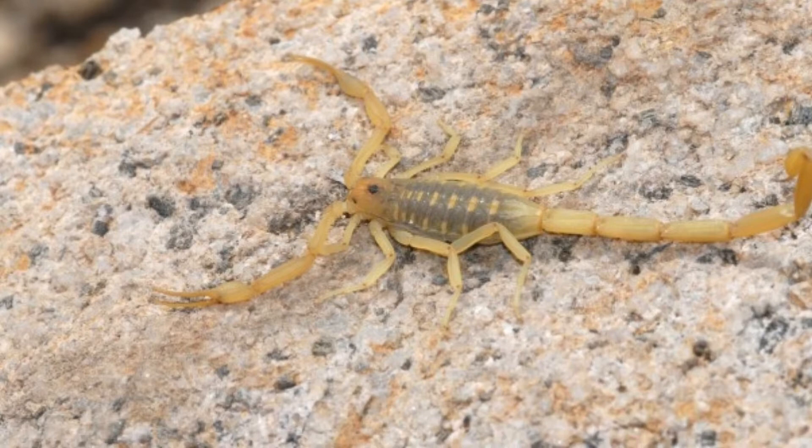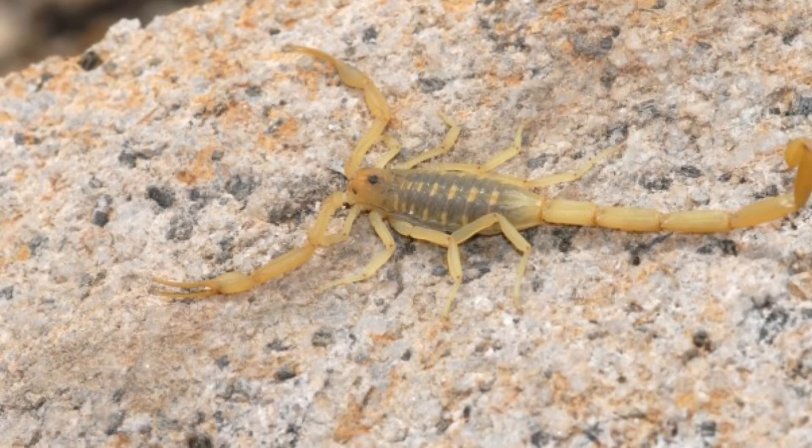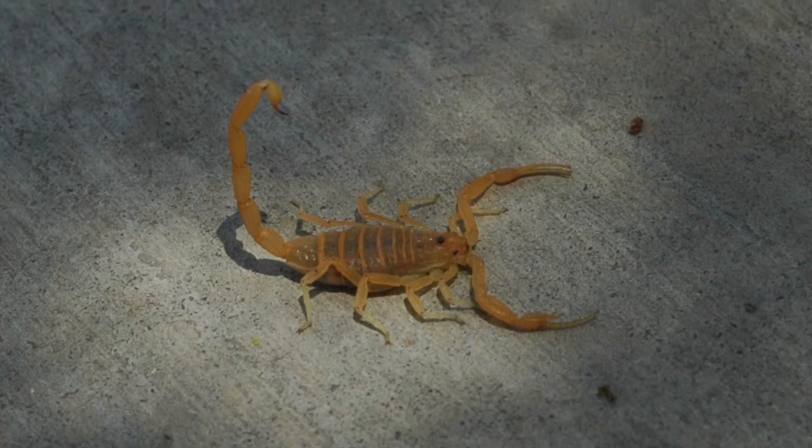Males measure up to 8 cm long and females typically grow to 7 cm, with both sexes averaging around 2 oz in weight.